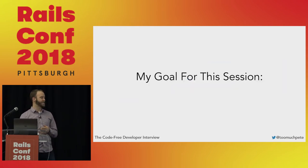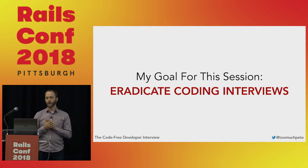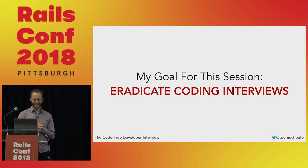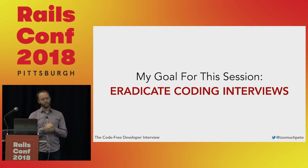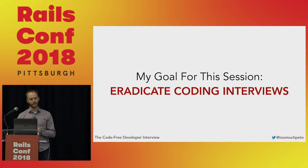My goal for this session is a very humble, very modest goal: to eradicate all coding interviews. But no, really, I'm kind of kidding. A more realistic goal is to convince you today that there's a better way to evaluate your potential engineering candidates than making them code for you.